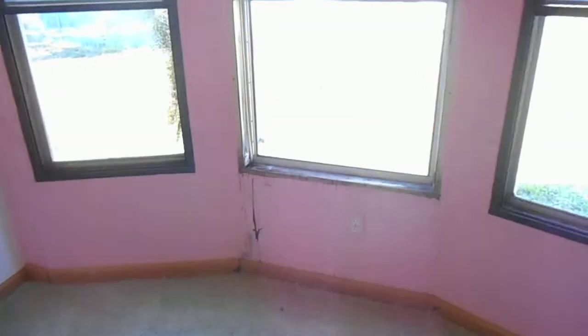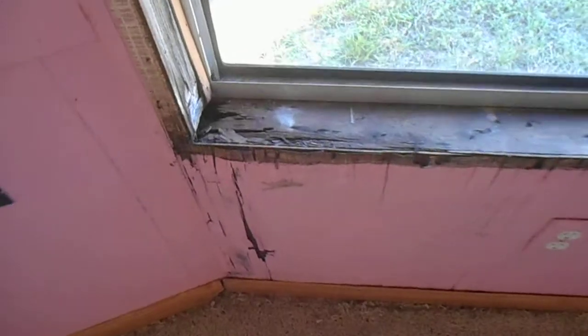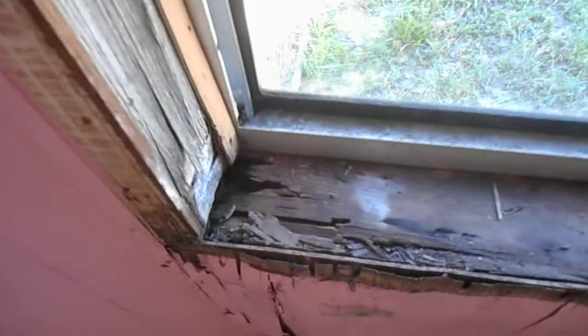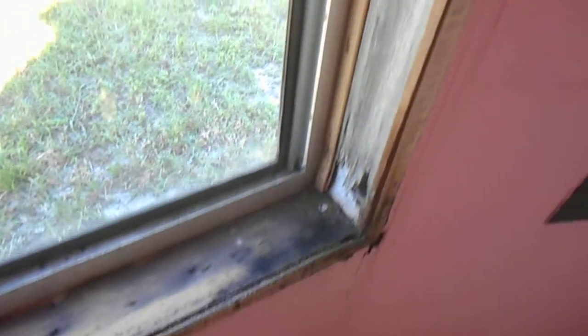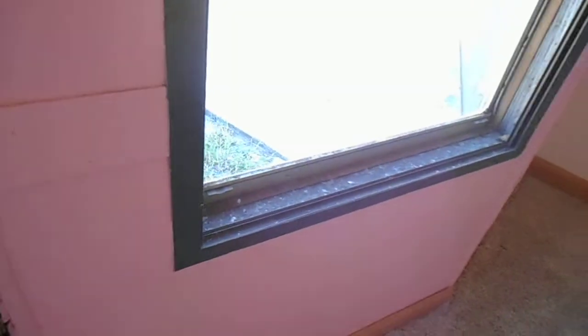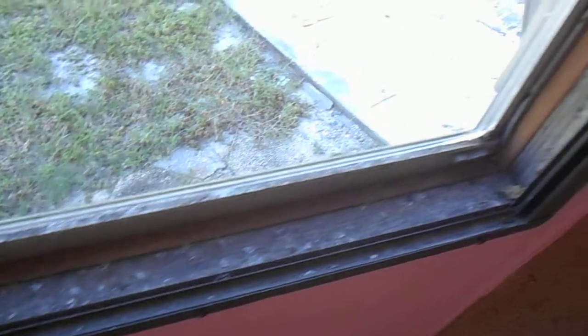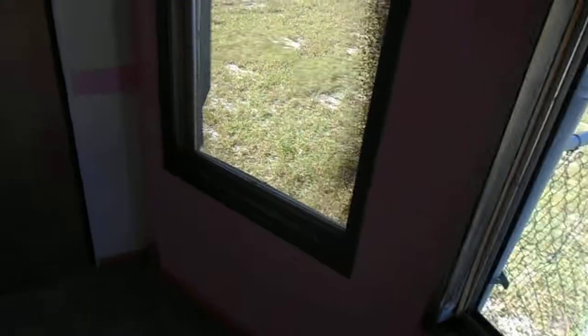But look, I think this window leaks. It looks like it was just replaced, because I still see glass. Or actually, there's no inside screen. I don't know.